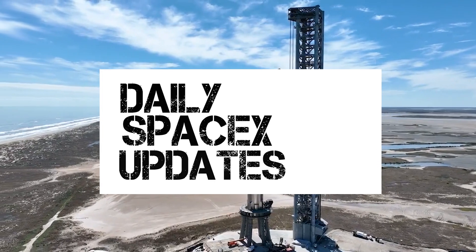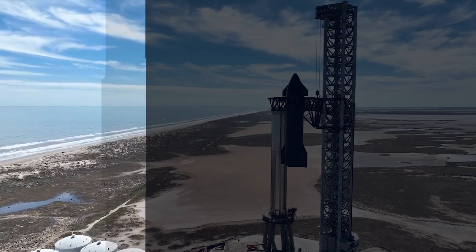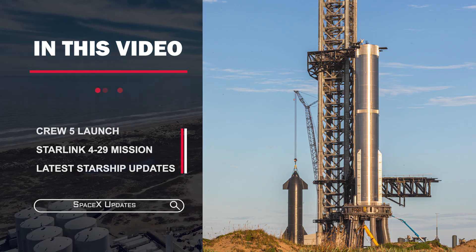Hello guys, welcome to another video of SpaceX updates. In this video, we are going to look at the highlights of the Crew-5 launch, the Starlink 4-29 mission, and imminent signs of a Starship full-stack.